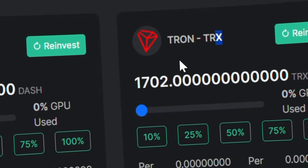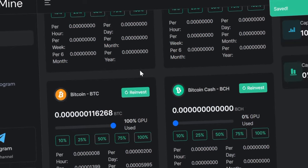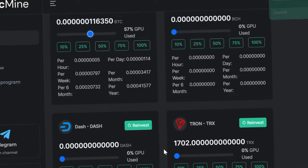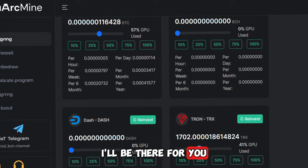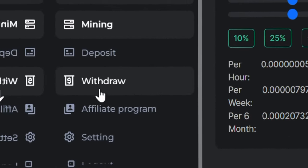I'll be showing you guys how I came to be making this on this platform — it's just an easy task. Right over here, if you want to activate a mining plan, you just go over and click this button. You'll have 100 GPU to use for each and every crypto, and you can mine other cryptocurrencies right here on this platform.